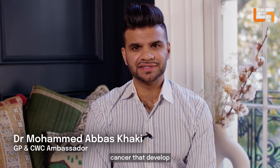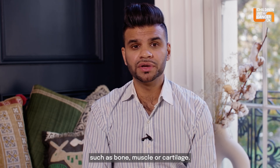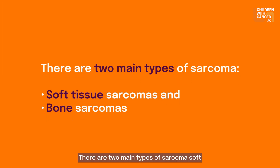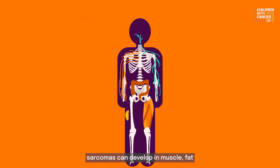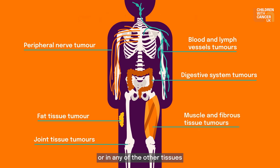Sarcomas are rare types of cancer that develop in the supporting tissues of the body such as bone, muscle or cartilage. There are two main types of sarcoma: soft tissue sarcomas and bone sarcomas. Soft tissue sarcomas can develop in muscle, fat, blood vessels or in any of the other tissues that support, surround and protect the organs of the body.